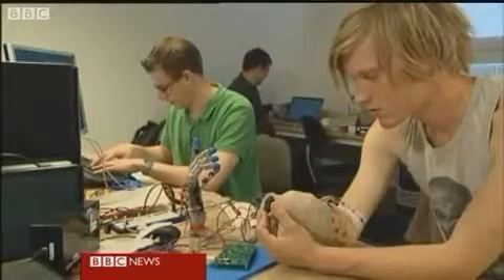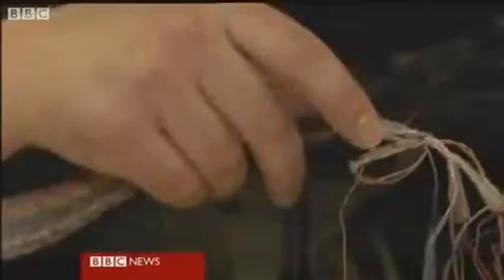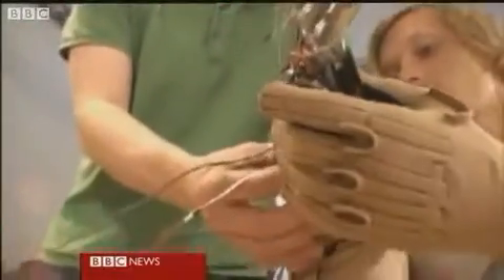The scientists developing the hand say it's already taken 10 years to get to this stage, but say there are major advances on existing prosthetic limbs.